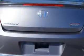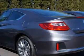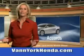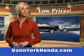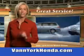Enjoy the drive and have peace of mind in this 2014 Honda Accord. See us at Van York Auto Mall today. Van York Honda at the Auto Mall — low prices on new and certified Hondas, great selection, great service, and more for your trade.